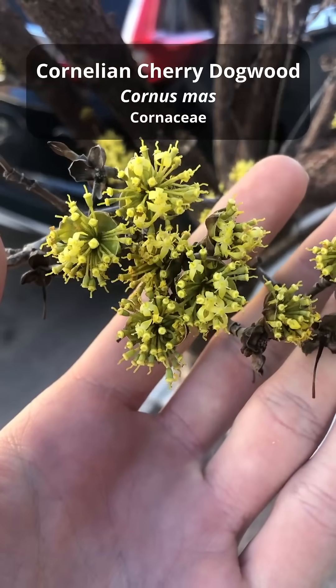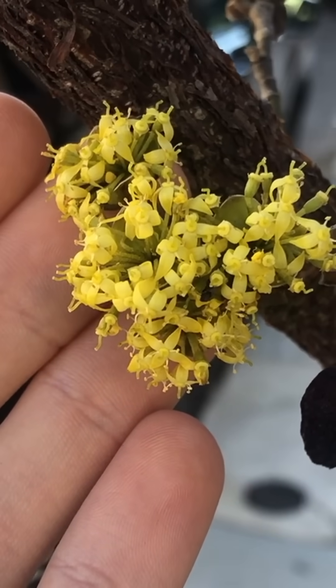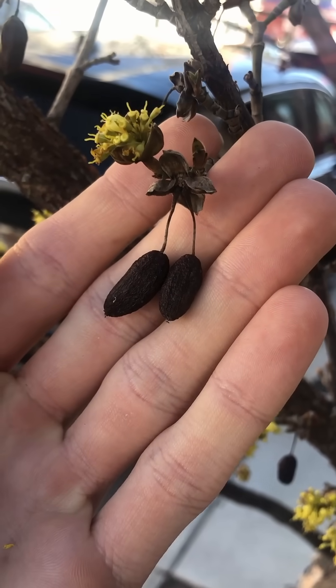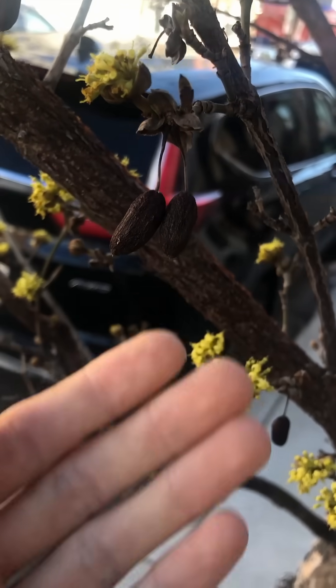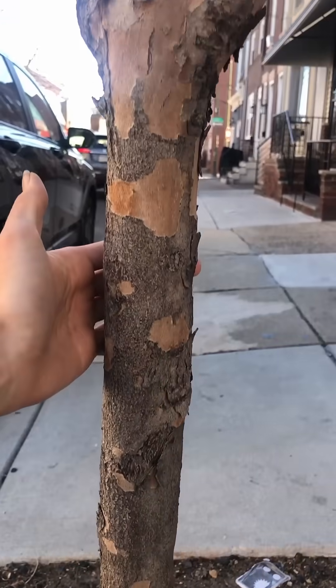This one is the cornelian cherry dogwood, or cornus mas, which makes bright yellow flowers in early spring that eventually mature into large fruits which, when ripe, are edible and quite tart. I don't see this one as a street tree very often, but it's around.